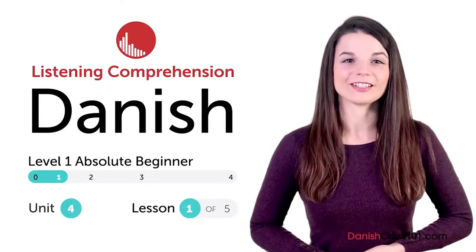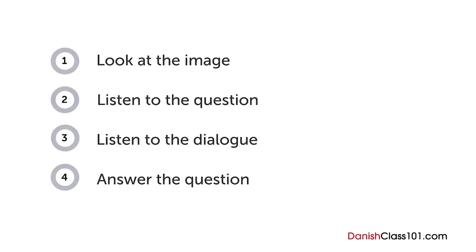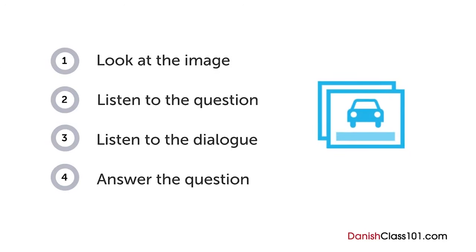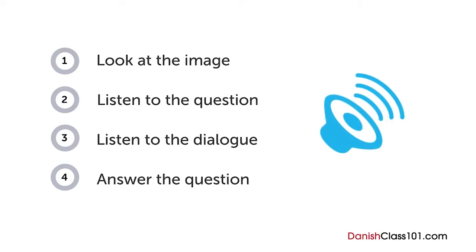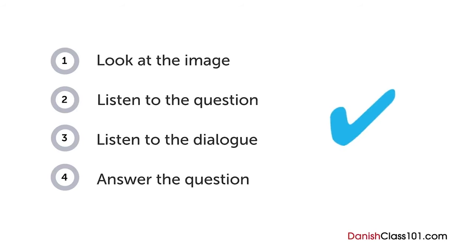Hi everyone, I'm Alisha. How are your Danish listening skills? In this video, you'll have a chance to test them out with a quiz. First, you'll see an image and hear a question. Next comes a short dialogue. Listen carefully and see if you can answer correctly. We'll show you the answer at the end. Are you ready?